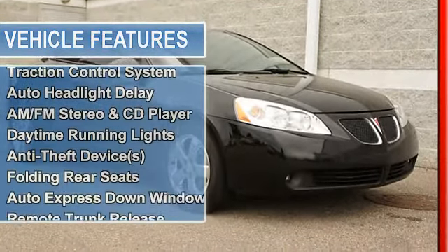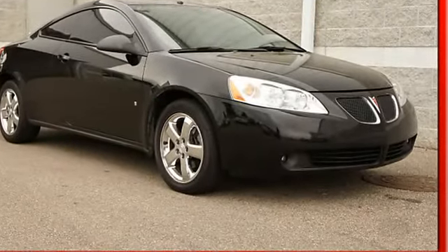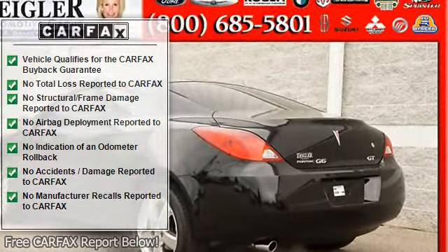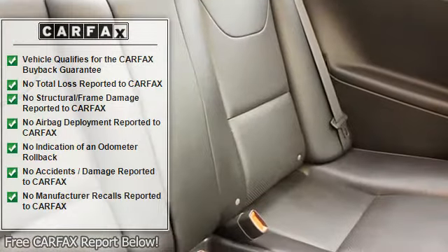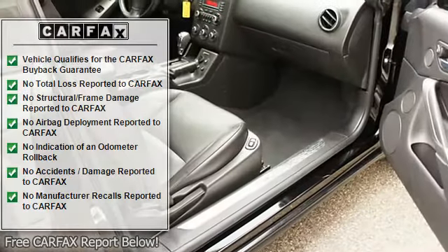We provide a clean CarFax history report with a buyback guarantee. Most have the balance of the remainder of the factory warranty. In fact, most are vehicles that have low, low miles.